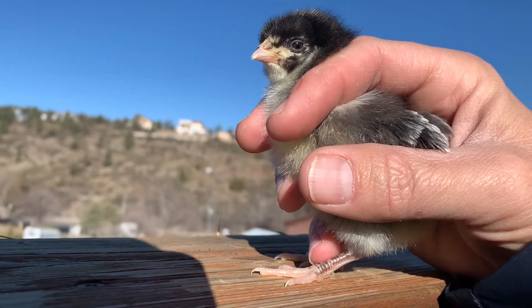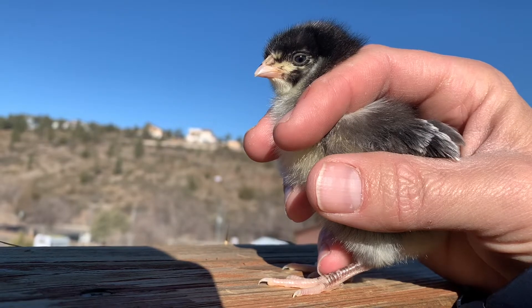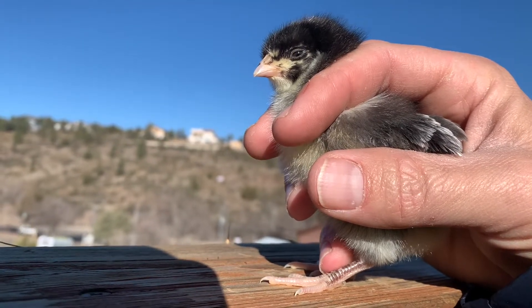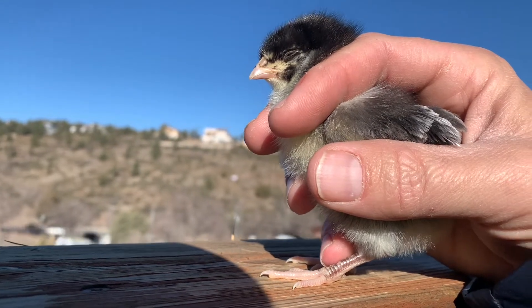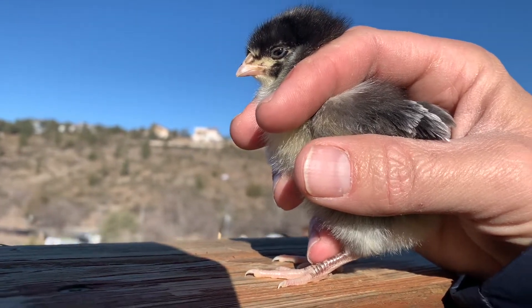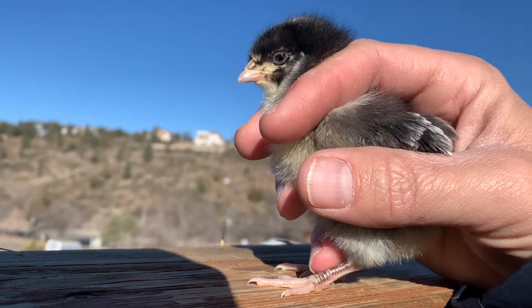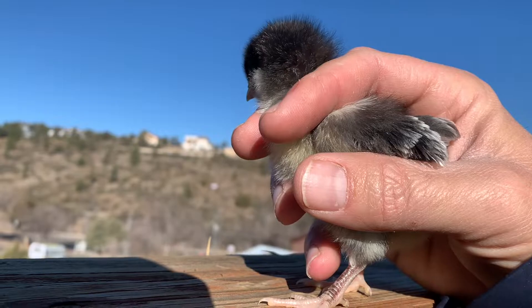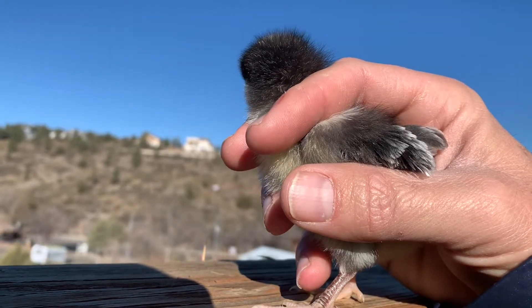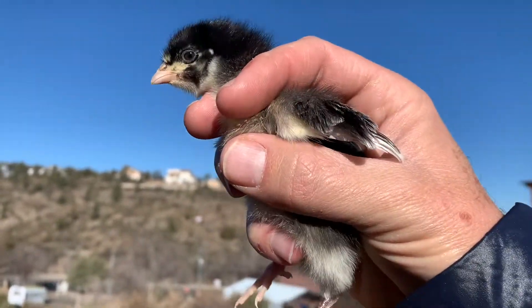If you haven't subscribed already, please do so. It doesn't cost you anything, but it sure helps us out a lot. And if you click the notification bell, you'll get updates for when we update all of you on the progress of these chicks. So this is the kookamaran at five days. I'm Nick from Highland Homesteading — thanks so much for watching. We'll have more videos for you real soon.